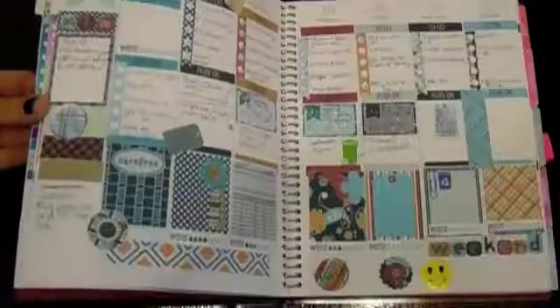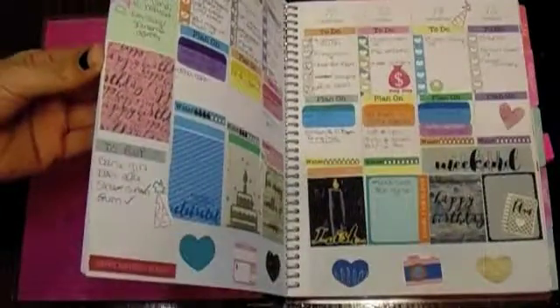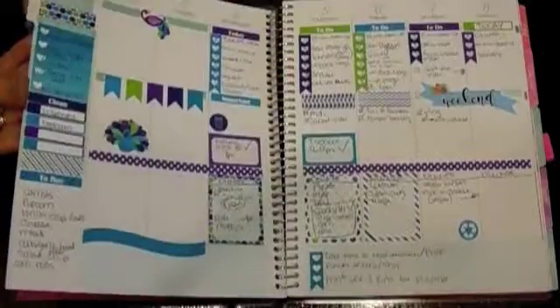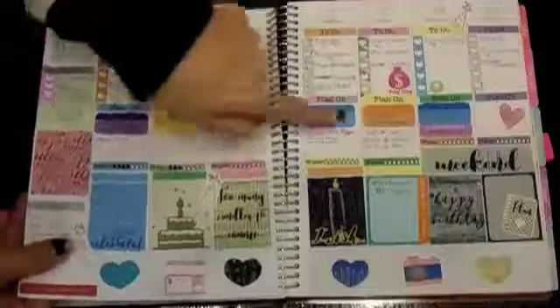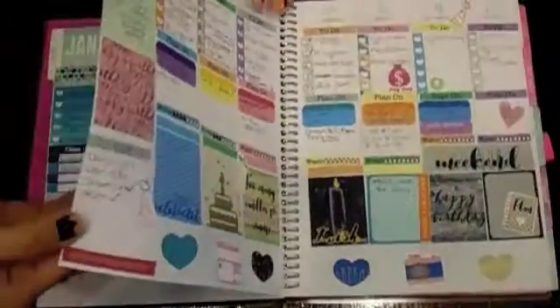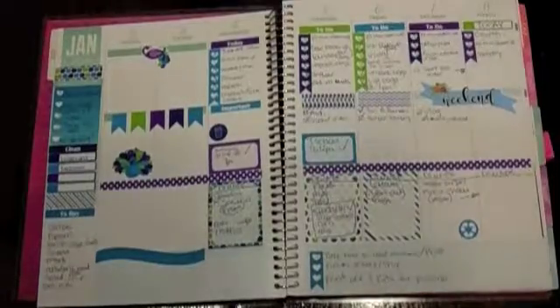I get all my free printables from online — MyPlannerEnvy.com by Jessica Brown. She has a lot of amazing printables for Happy Planner and Erin Condren. I get the printables made for the Erin Condren because they fit inside my Recollections planner — not quite perfectly, but enough to make it functional. Thank you guys so much for watching, I hope you have a great day. Bye!